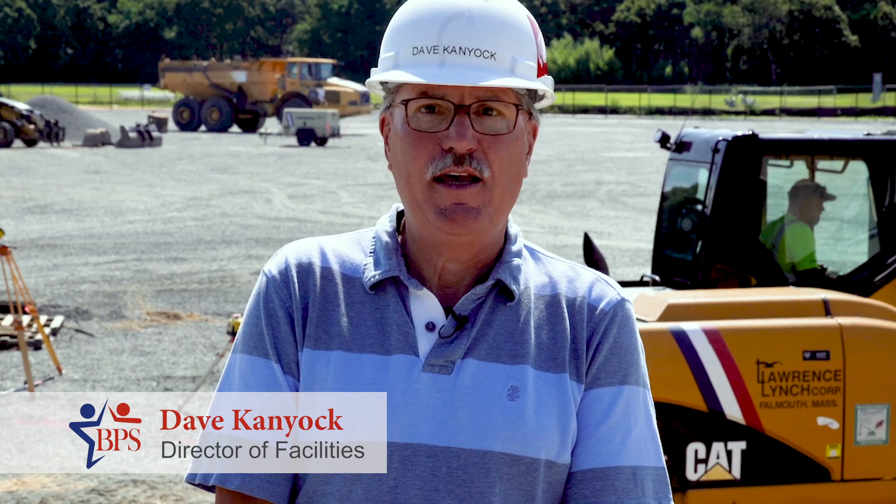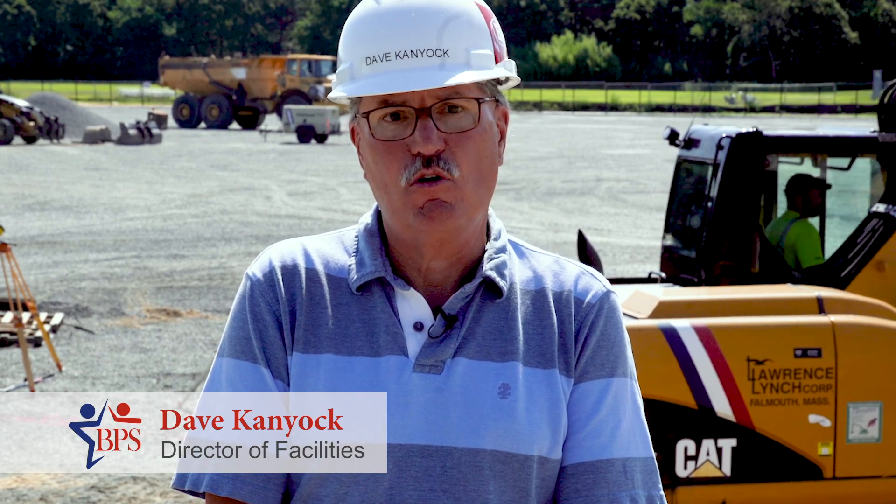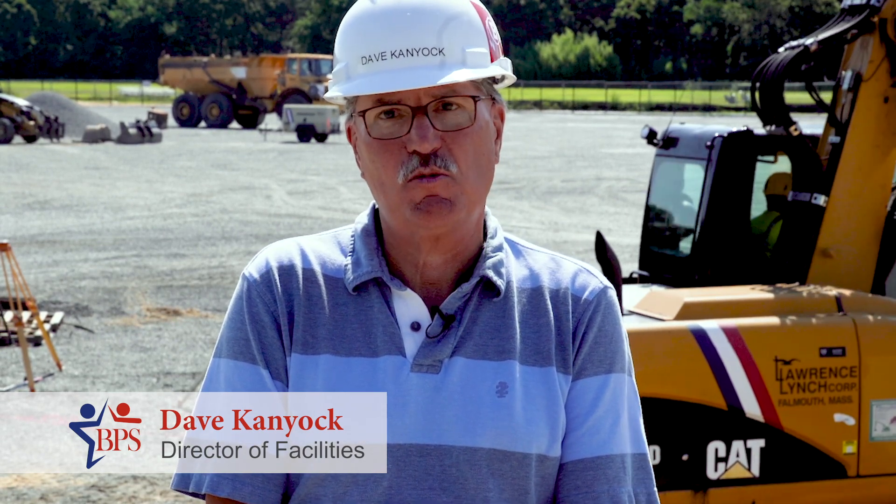So we're looking forward to completion of this project, moving forward with the next two phases, and being able to provide a Division I, state-of-the-art, first-class facility for the families and students at Barnstable Public Schools.